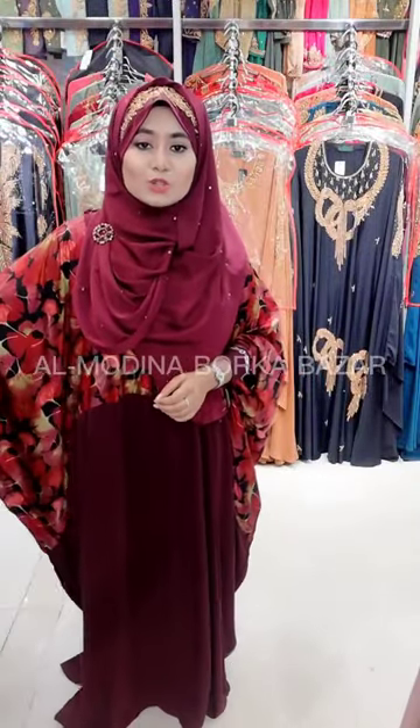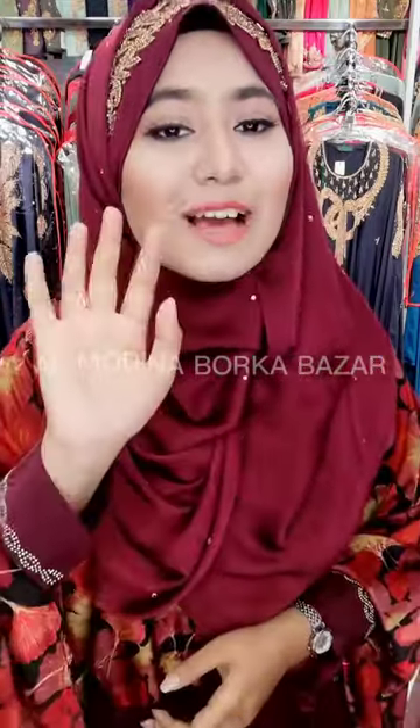We've seen a beautiful color combination and this color is very beautiful. Thank you.